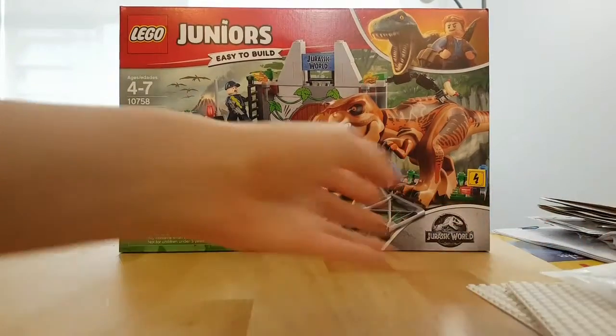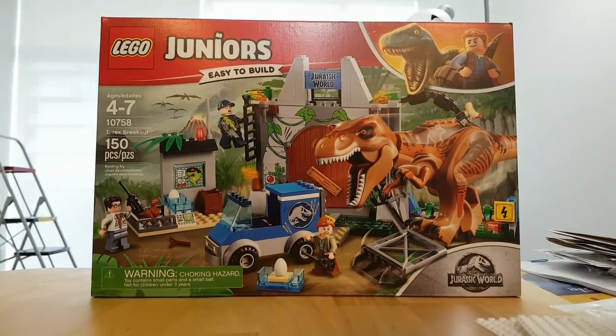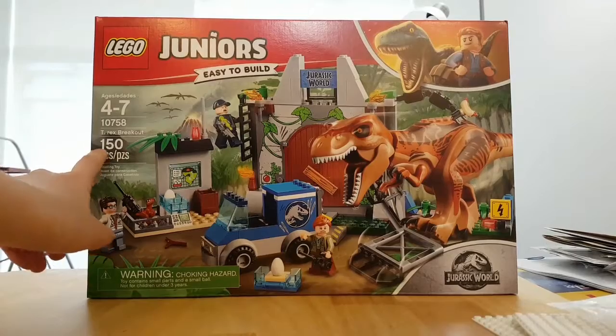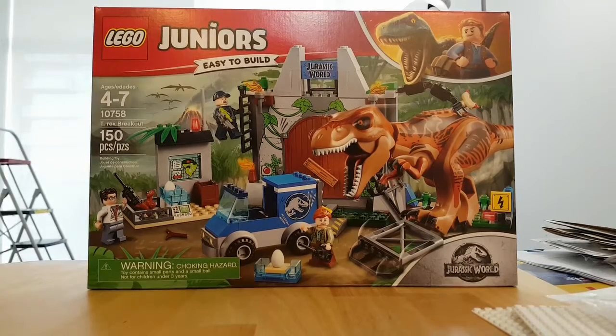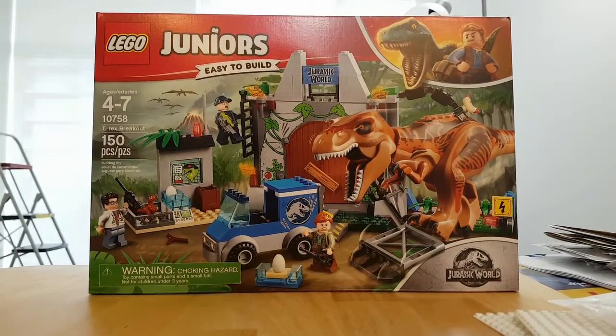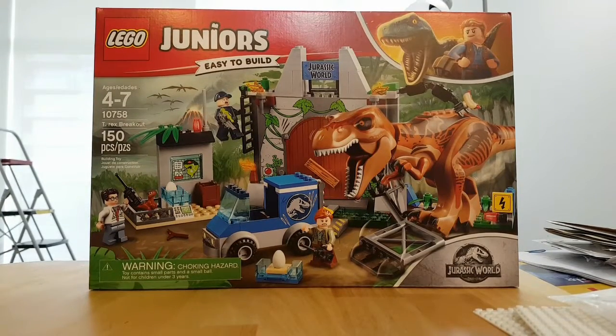Next is this big thing — it's a Juniors Jurassic World set. I've never ordered a Juniors set before. It's supposed to be bigger pieces and easier to build. This is actually only 150 pieces, which is not a lot. But this was about 38% off — I think it retails for $59.99 in Canada but I got it for around $38. I actually got it because I've always wanted a T-Rex figure, and I really wanted it after I saw the Jurassic World build at BrickCAN last month.